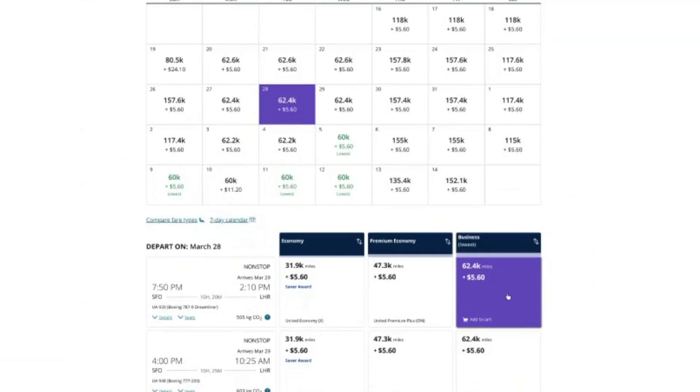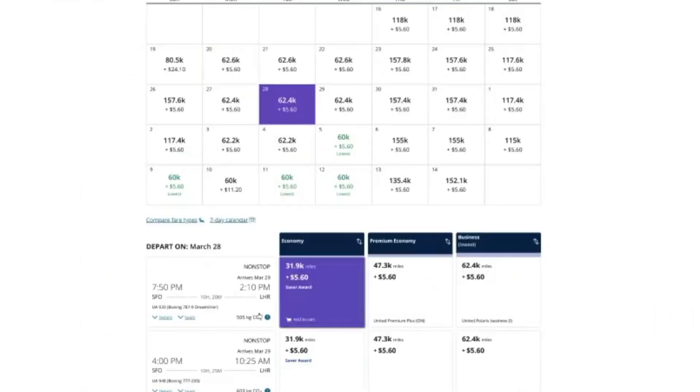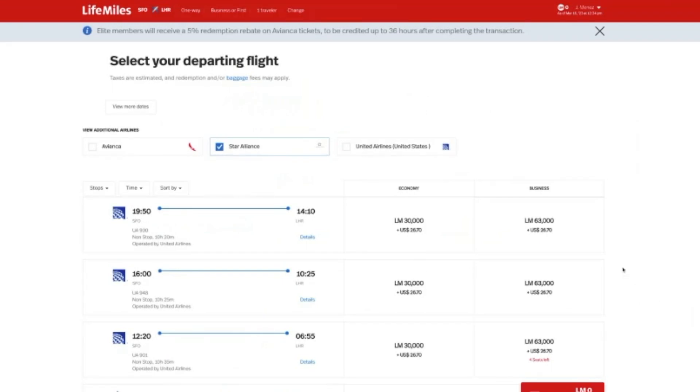On United's site, it's only 63,000 miles plus about $6, so you'd save a little on taxes and fees by going with United for this route. United also shows you the Dreamliner aircraft, which Avianca won't tell you. The reason to go with Avianca over United is if you're running low on Chase or Bilt points — since Amex, Capital One, and Citi don't transfer to United. Or if you want to save your Chase and Bilt points for Hyatt redemptions or American Airlines, you can book through LifeMiles for pretty much the same cost, just a few more dollars.